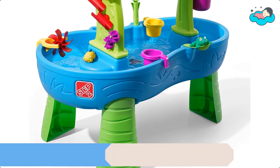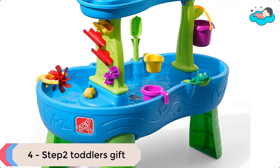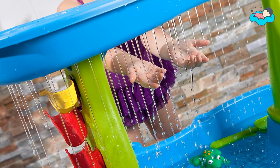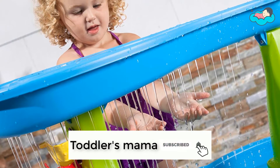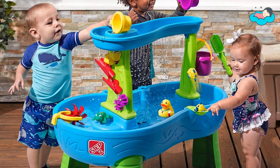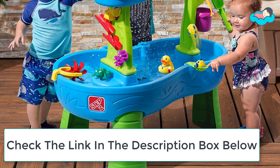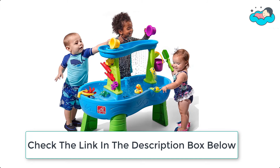At number 4 we have the Step 2 Toddler's Gift. You can create a mini water park right in your backyard with the Rain Shower's Splash Pond Water Table by Step 2. The two-tier design creates a showering splash below. You can scoop up water from the pond and pour it into the top tray to make it rain. From the side flipper to the put-in place maze pieces, toddlers will have lots of splish-splash fun with the included water table accessories.